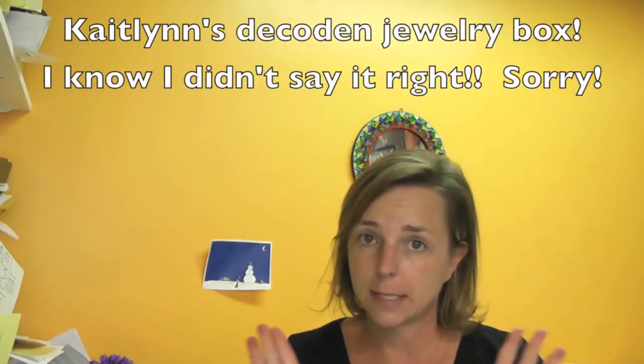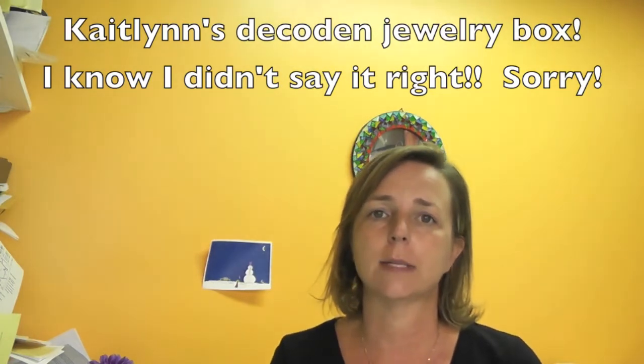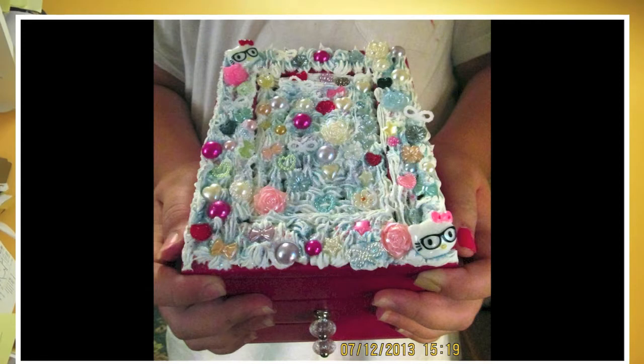The first one is Caitlyn, and she sent me a picture of this decoupage, which I have to admit I had no idea what that was. I had to look it up and figure out what it was. She made this beautiful jewelry box and I think it turned out really awesome.